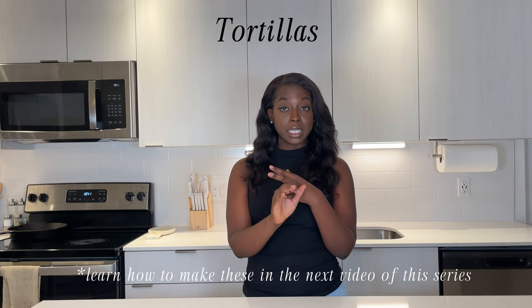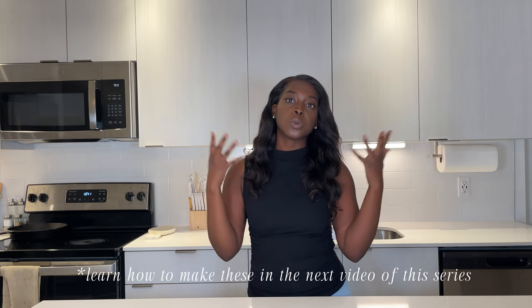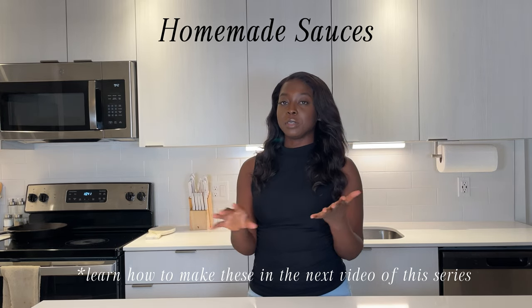And finally, homemade vegan butter and tortillas — which I have a video for, so check out the next video. Also, sauces: I have a recipe for a chipotle aioli sauce that is really good. I actually eat that when I'm not fasting. And then mango habanero — that one's for the people who like a little kick. Corn salsa — I like to put that topping on salads, tacos, and sometimes some bowls.